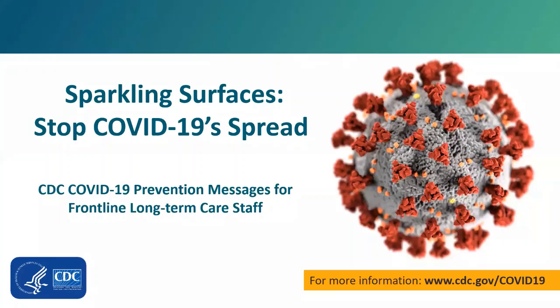Hello, my name is Namali Stone, and I'm one of the CDC leads for the COVID-19 response in long-term care. Today, we're going to talk about how SparkLink services stop the spread of COVID-19 and discuss the importance of cleaning and disinfection practices. This is part of the CDC COVID-19 prevention messages for frontline long-term care staff.